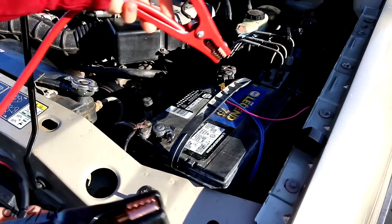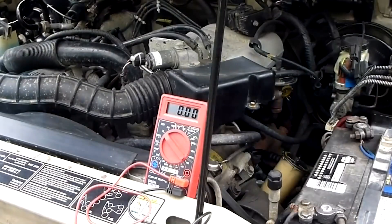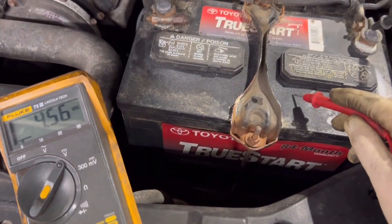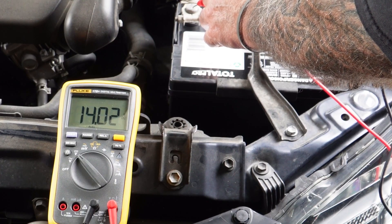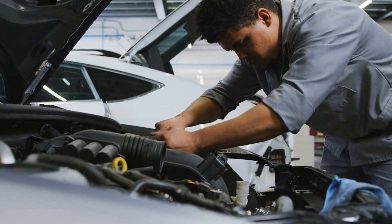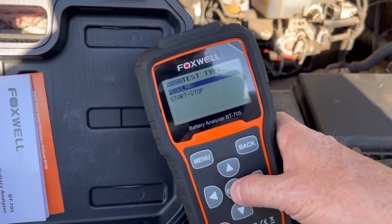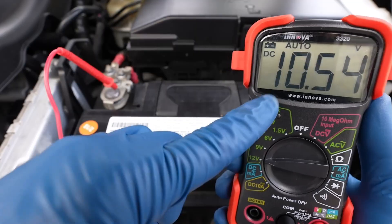But here's the catch — maybe you jump the car and it stays running for days, or it quits 10 minutes later. Because the two parts work so closely together, symptoms overlap and timing varies. That's why relying on jumpstart behavior alone isn't enough. You need to confirm the diagnosis with numbers. This is where a digital multimeter makes all the difference. It costs less than a tank of gas, and it takes guesswork out of the picture. Here's the simple four-step process. Step one: with the engine off and accessories off, set the meter to DC volts. Place the red lead on the battery's positive terminal and the black lead on the negative.